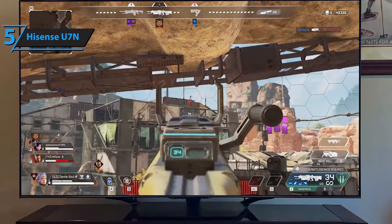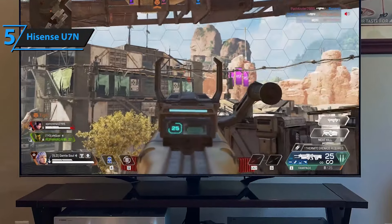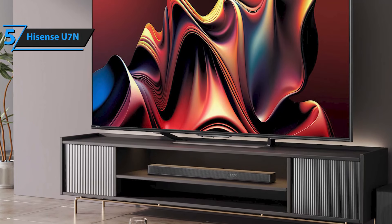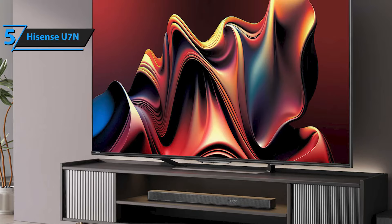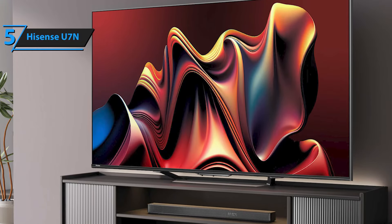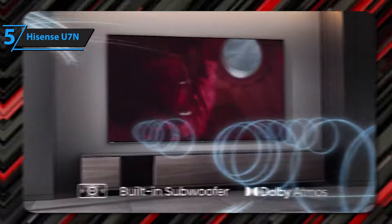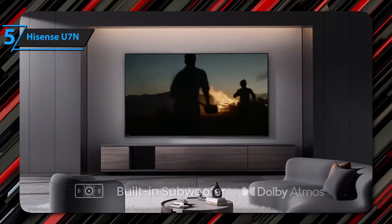Overall, the picture is bright enough for playback both day and night, even though it only has two HDMI 2.1 ports. Despite its limitations, the U7N delivers smooth gameplay and impressive picture quality, making every game a visual delight. While its built-in audio could be better and picture quality suffers a bit when viewed from an angle, it's hard to find a TV that offers so much for so little.